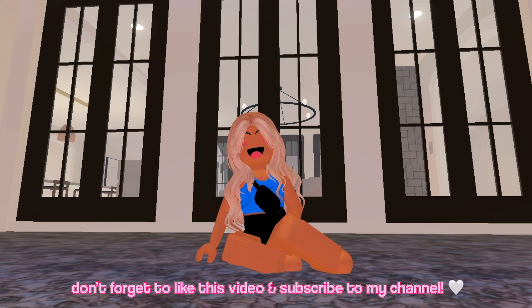That wraps up today's video — I hope you guys enjoyed seeing us go house hunting and picking the house. Don't forget to like and subscribe to my channel, and I'll see you guys in the next one. Bye!